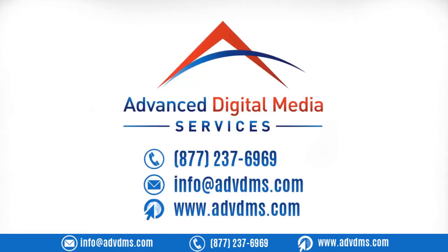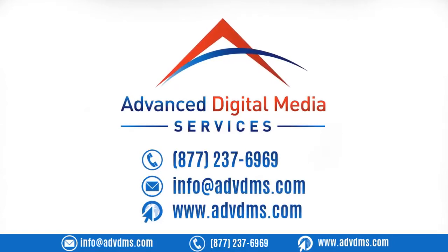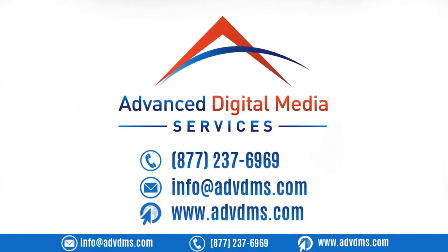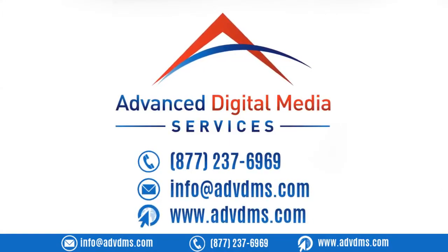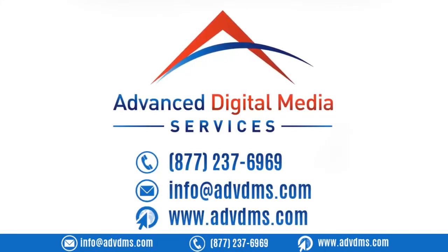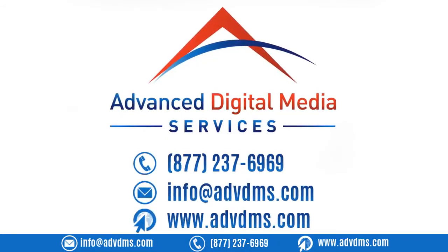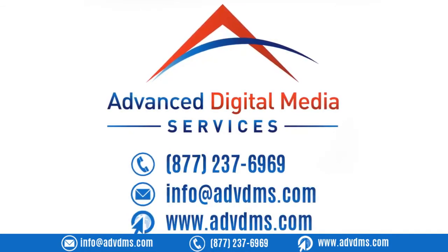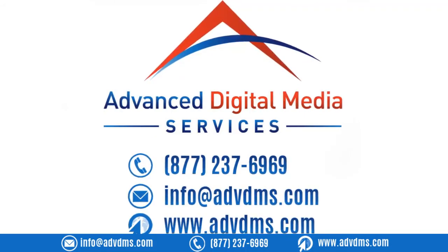If you are on the lookout for the best minimalist WordPress theme for your business, Advanced Digital Media Services can help. While the above-mentioned themes can help you create a good website design on your own, nothing beats professional work. Our team can create customized minimalist web designs that are the perfect fit for your business needs. We guarantee you a fully functioning and creative site that will capture your target audience and cater to your customers' needs. Call us now at 877-237-6969, email us at info@advdms.com, or visit us at www.advdms.com.